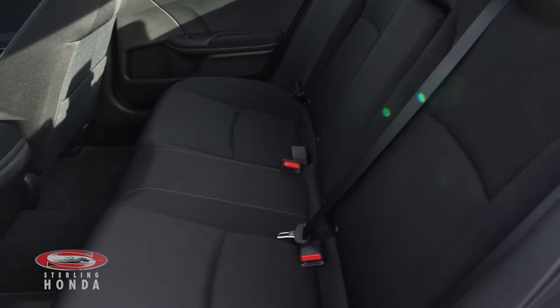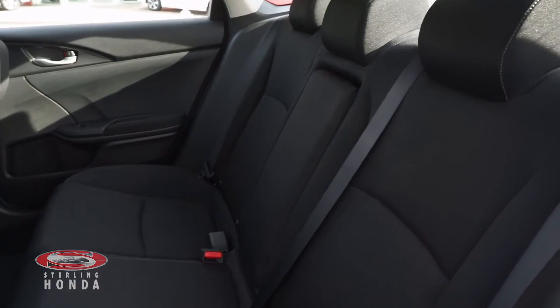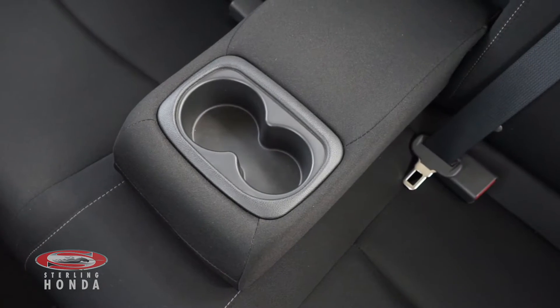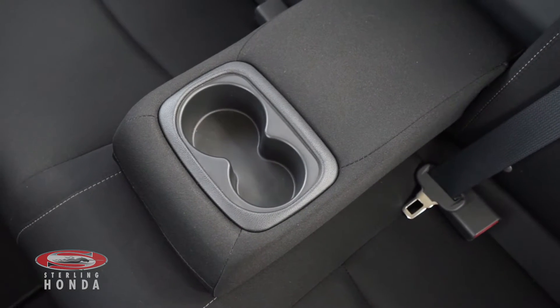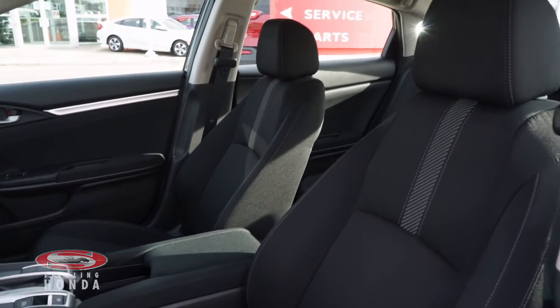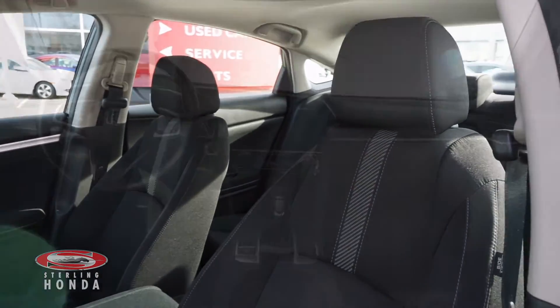Inside the back cabin you'll find dark cloth seats which have been kept in amazing condition, and your passengers can enjoy the convenience of a pull-down center console. The front bucket seats have been just as well kept as the back, thanks to our in-house detailers who make our vehicles shine from top to bottom.